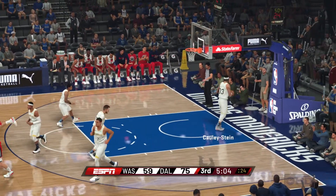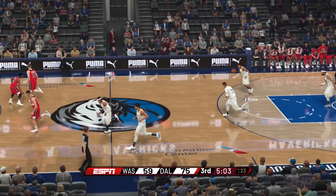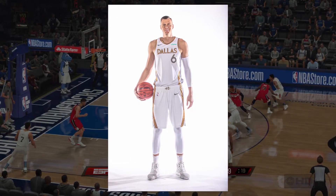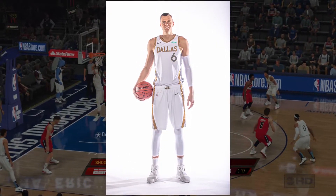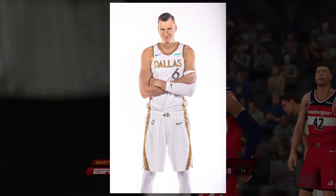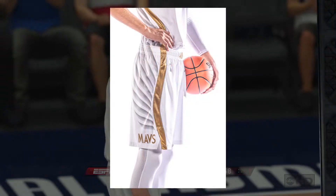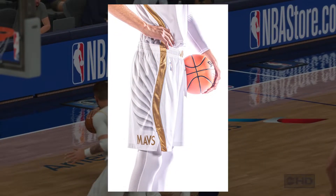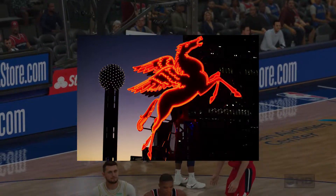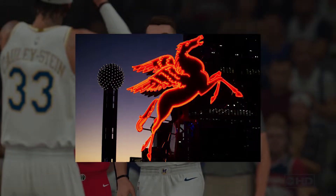For the city jersey, the Mavericks are going in a completely different direction compared to years past. This jersey, a primarily white design, does not feature any of the other team's colors and will have gold and dark gray accents. This is a reference to the city, which features a neon pegasus as an art piece included within it. This is definitely a call to that, and the shorts have a winged design on the bottom of them.